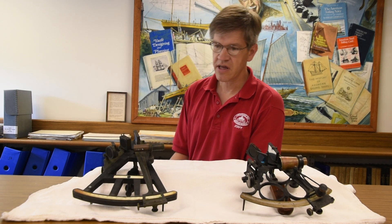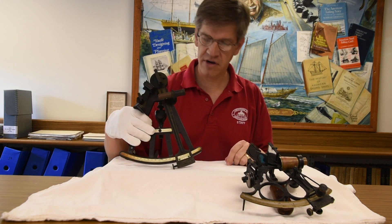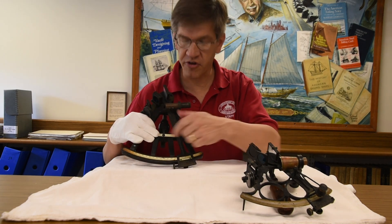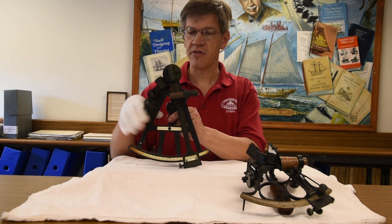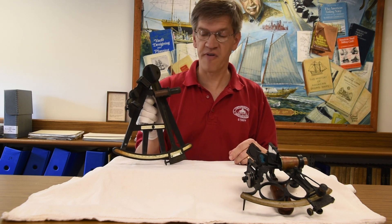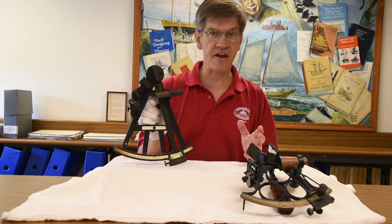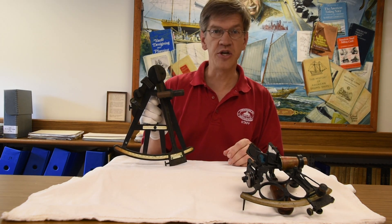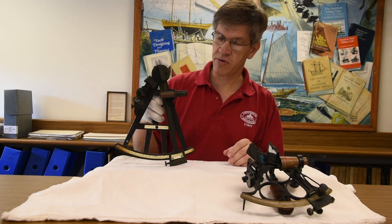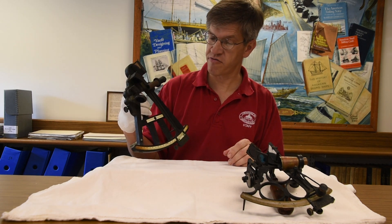The first one is an octant, so named because it has an arc that represents one-eighth of a circle with degrees of the arc marked on it. This was an instrument developed in the 18th century to help sailors find their position at sea. First, the concern was simply latitude — their distance from the equator — which could be done with a noon sighting on the Sun. Knowing what time of year it is, we can know what angle the Sun is supposed to be at any given latitude and derive our latitude from there.